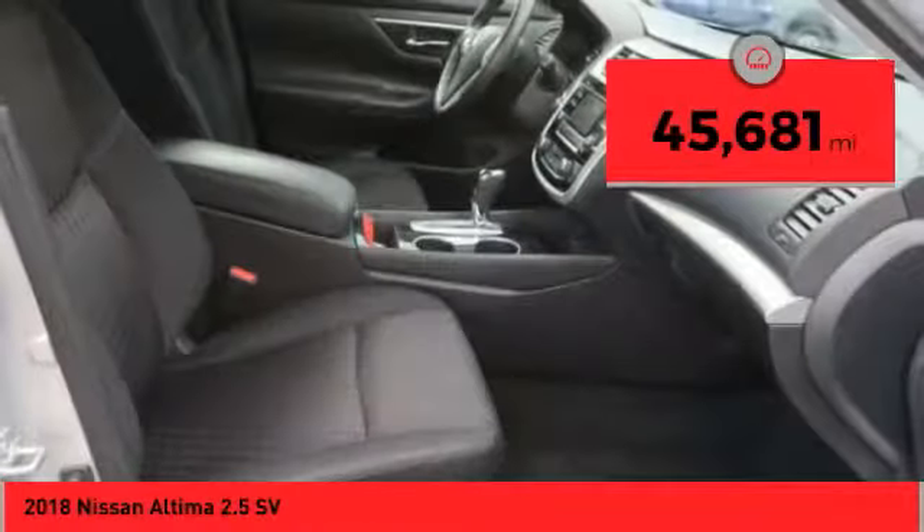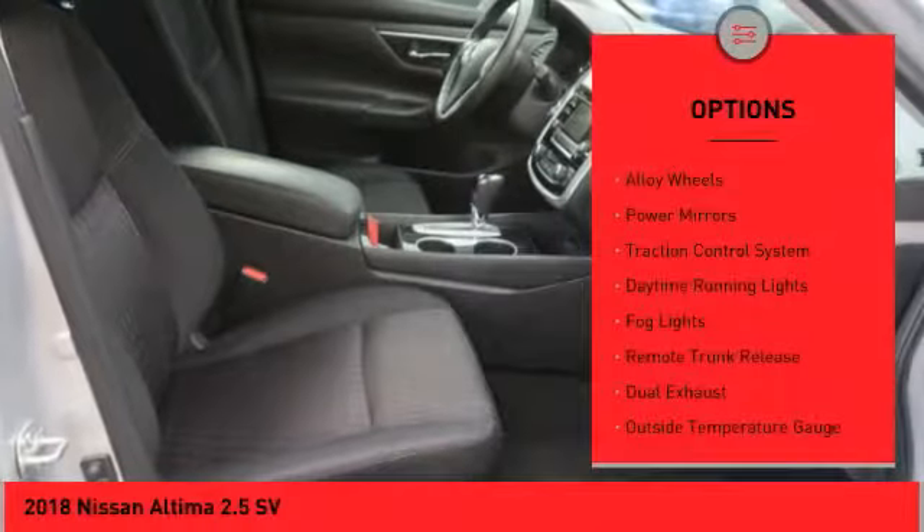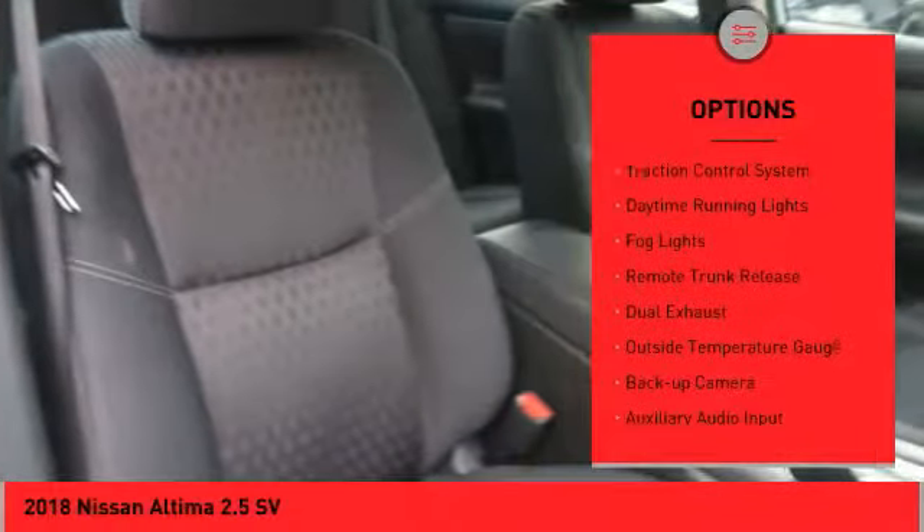This vehicle has less than 50,000 miles. Here are some of this vehicle's great options: alloy wheels, power mirrors, and traction control system.